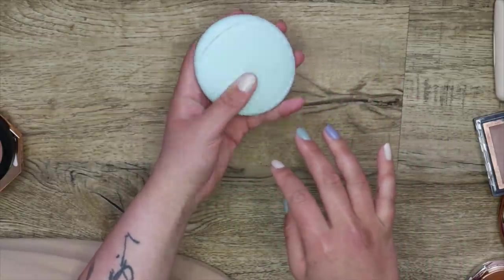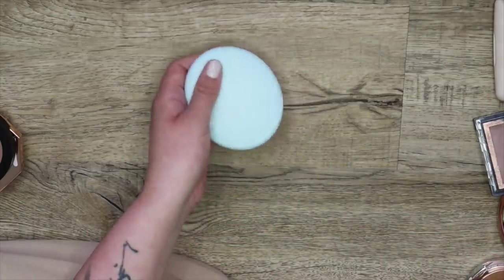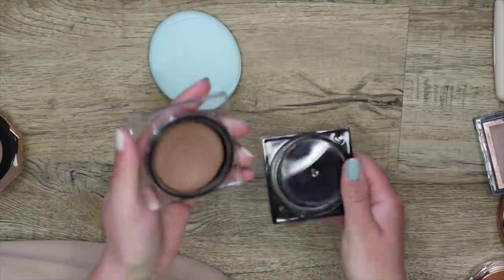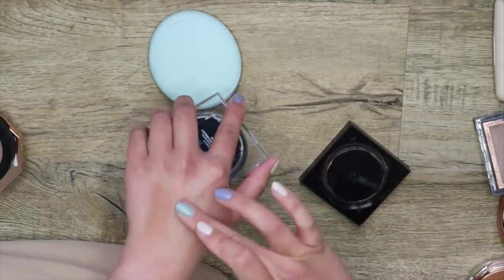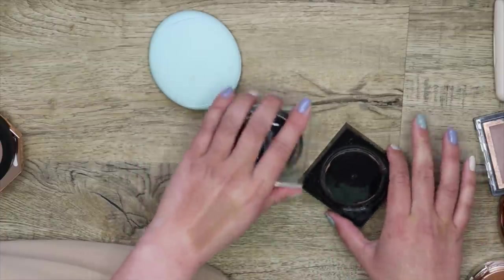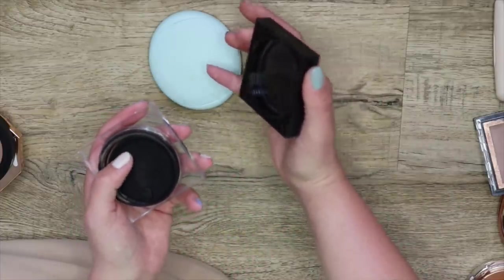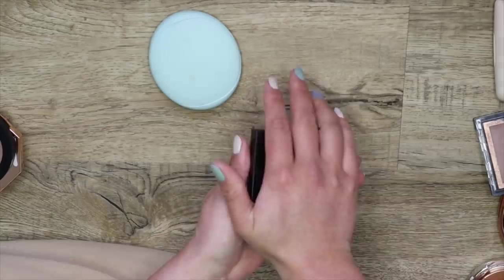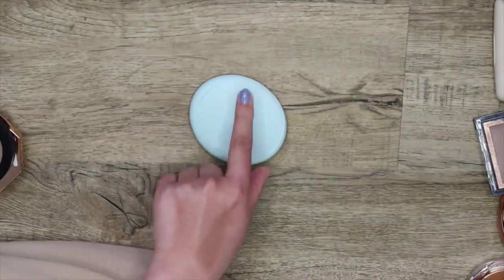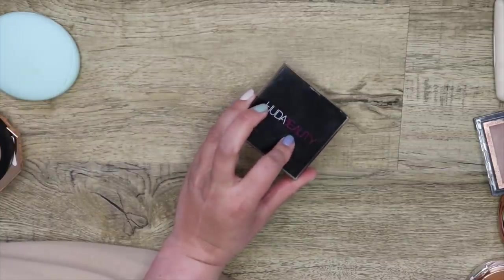This one right here is the Tarte Sea Breezy Bronzer — it's a really nice formula. I compared it next to the Huda Beauty one to refresh my memory. The Huda Beauty one is more pigmented and a little deeper. I think I'm going to keep both of them. This one's my all-time favorite cream bronzer.